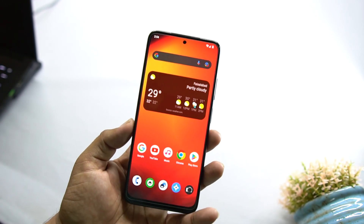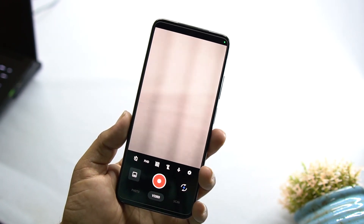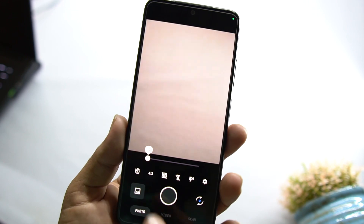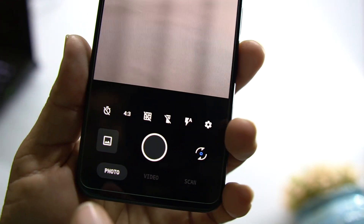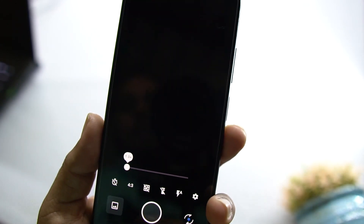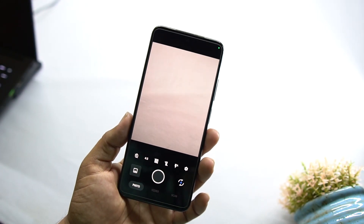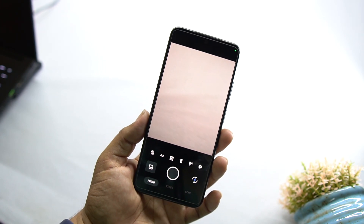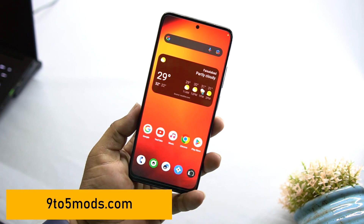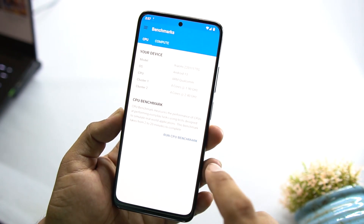In the camera app, it works pretty well. We have options to take photos, make videos, and scan documents. If you want more features like portrait mode or night mode, you can go for the GCam camera application from the website 9to5mods.com.